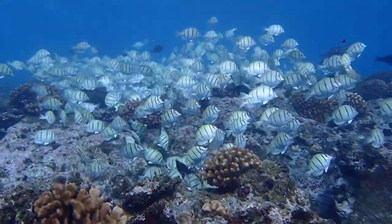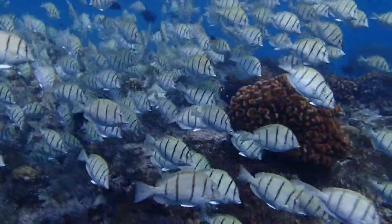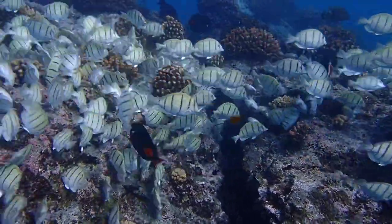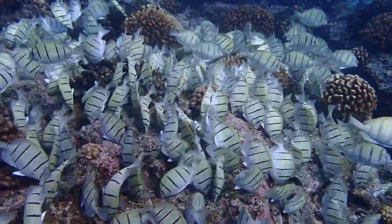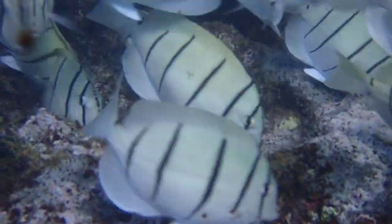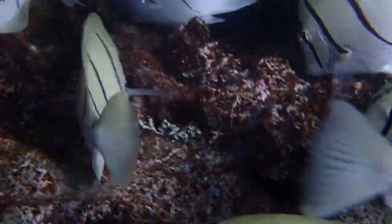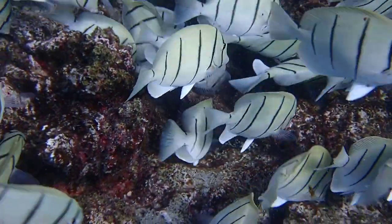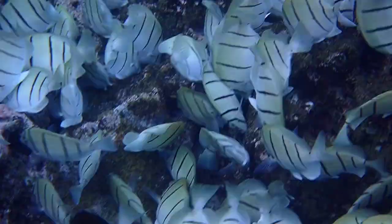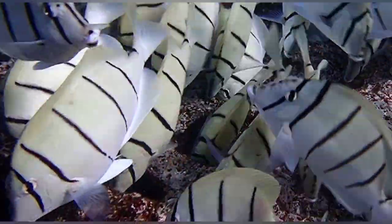But unlike parrotfish, convict tangs are more abundant and graze in large schools on single-celled and filamentous algae covering the rocks between the corals. Looking closely, you can see that the convict tang's mouths are downturned to effectively access the reef, and they use their comb-like teeth to rasp algae from the rocks.